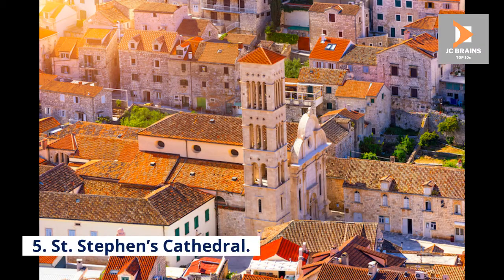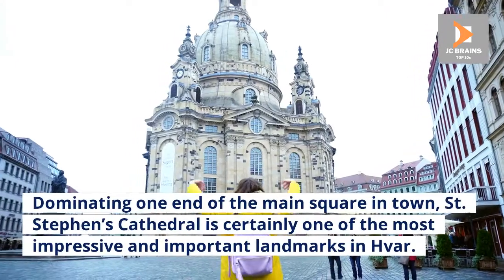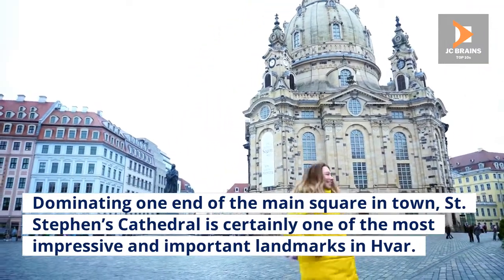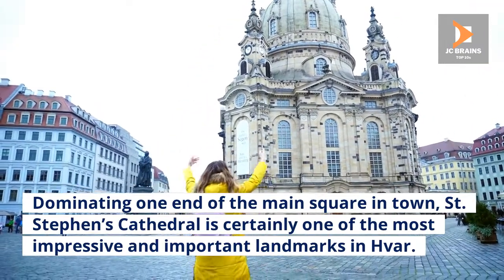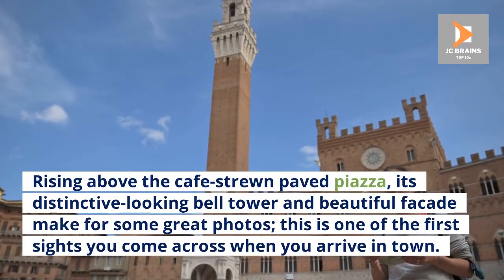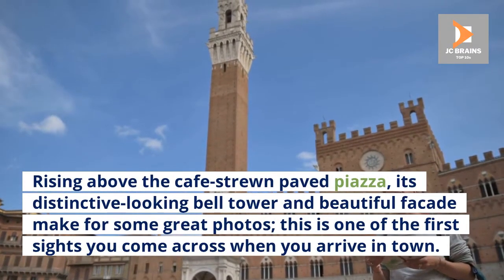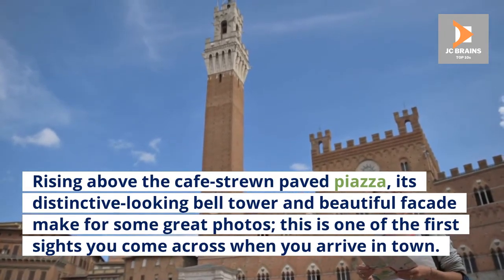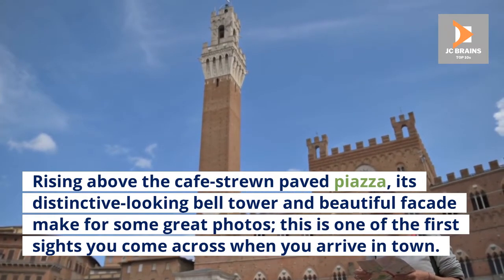5. St. Stephen's Cathedral. Dominating one end of the main square in town, St. Stephen's Cathedral is certainly one of the most impressive and important landmarks in Hvar. Rising above the cafe-strewn paved piazza, its distinctive-looking bell tower and beautiful facade make for some great photos. This is one of the first sites you come across when you arrive in town.